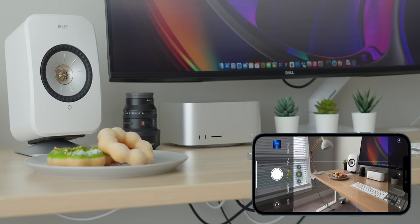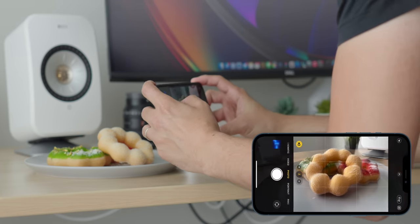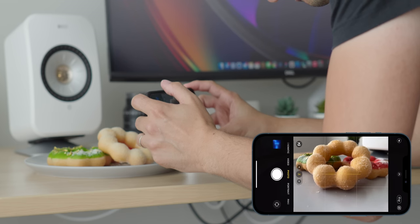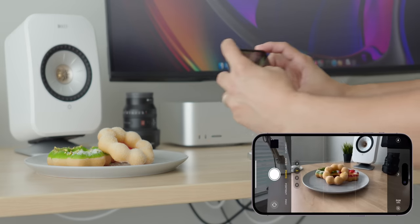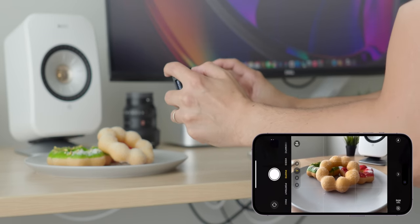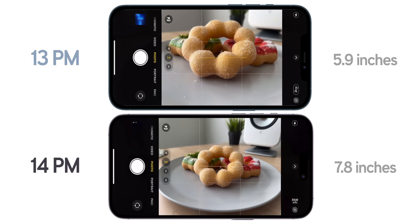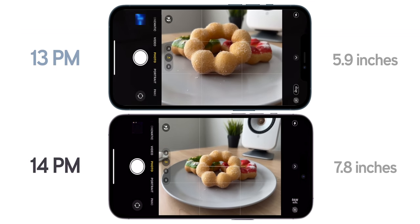I do have one major gripe with the wide camera on the 14 Pro Max: the minimum focusing distance. While the 13 Pro Max can focus on a subject as close as 5.9 inches (15cm), the 14 Pro Max can only focus as close as 7.8 inches (20cm). The 14 Pro Max simply can't focus as close to a subject as the 13 Pro Max, and while 2 inches doesn't sound like a lot, it is very much noticeable in day-to-day use.